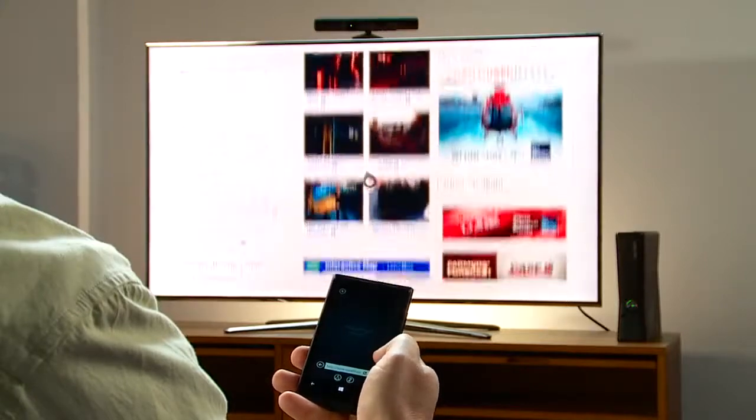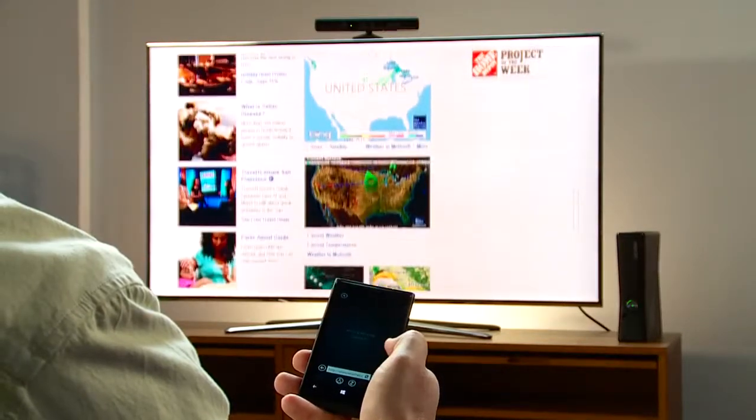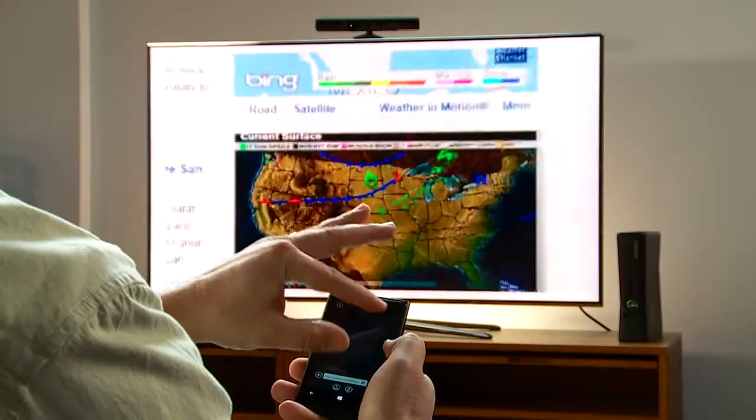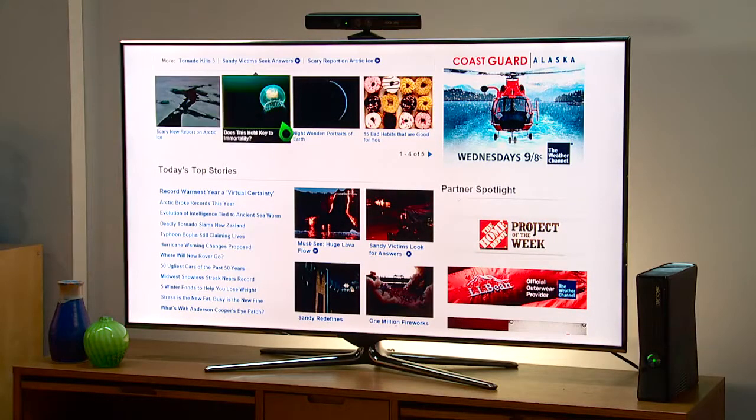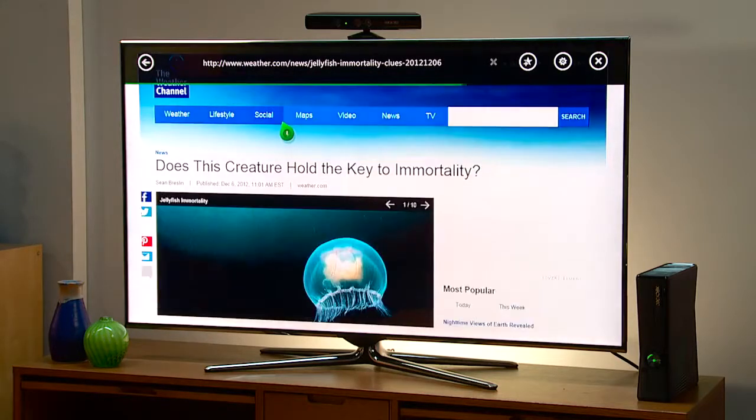Once I've done that, Smart Glass gives me the ability to easily scroll, pinch and zoom if there's something I want to see up close, and select links — all with the familiar gestures I use every day on my smart device.